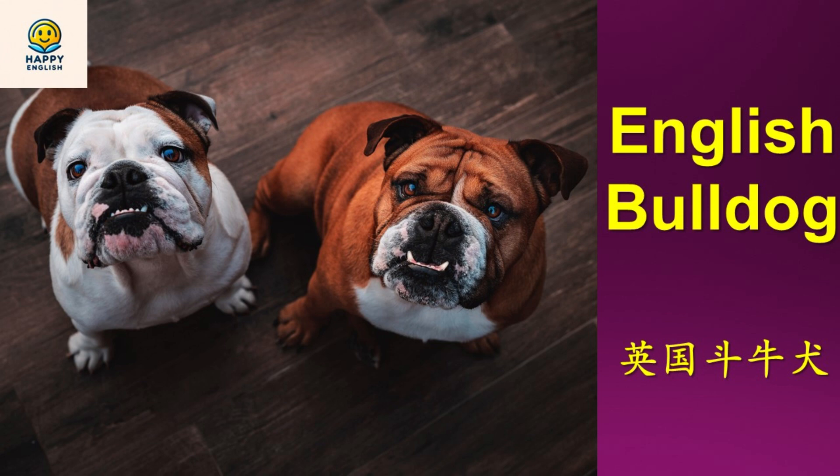Its coat is short, smooth, and can come in a variety of colors and patterns, making each Bulldog uniquely attractive. Despite their somewhat glum expression, English Bulldogs are known for their kind, resolute, and patient nature. They form strong bonds with their families, often displaying a particular affinity for children with whom they share a gentle and protective demeanor.